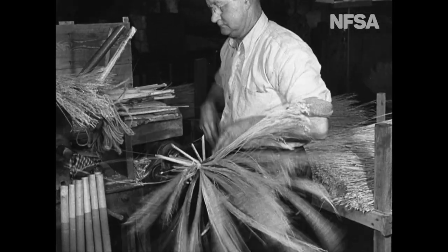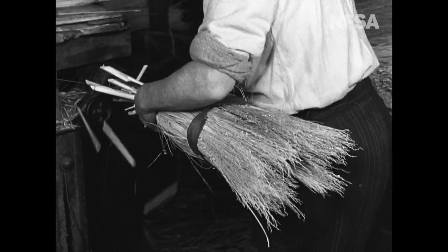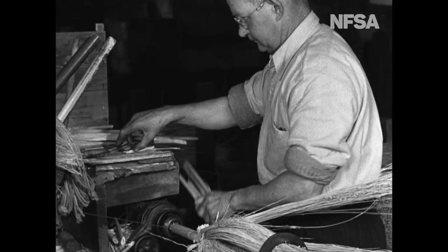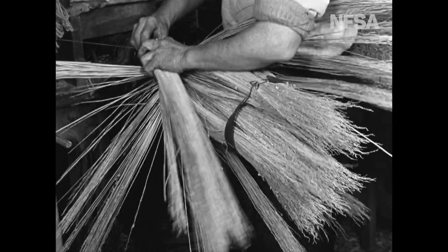Working too fast for the eyes to follow, a craftsman wires the millet to the handle. After a first trim, more and more is added, with deft hands binding it in to give strength and flexibility for the long, tough life ahead.